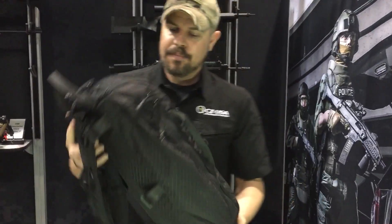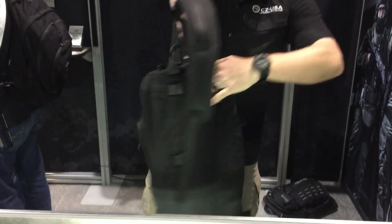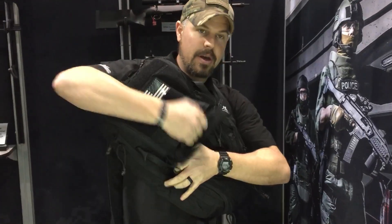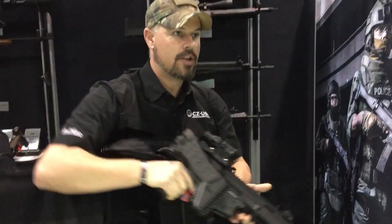It was made for concealment. It's got a very small backpack — the Scorpion fits folded inside it. Basically, you take it, throw it over your head, grab it, rip it, and you can go to town.